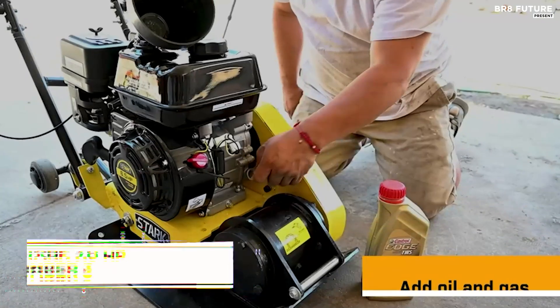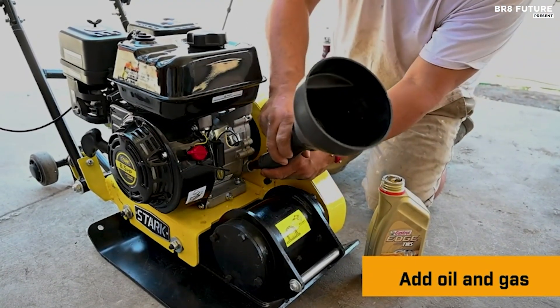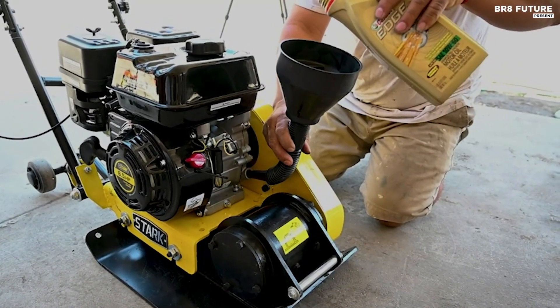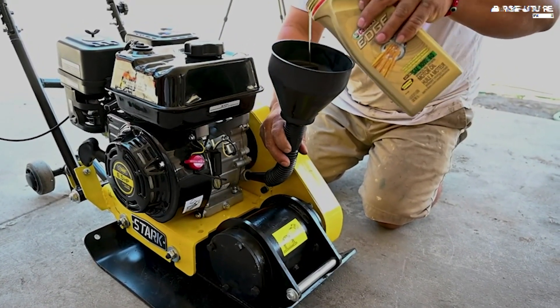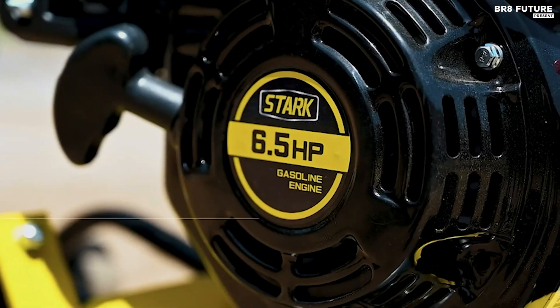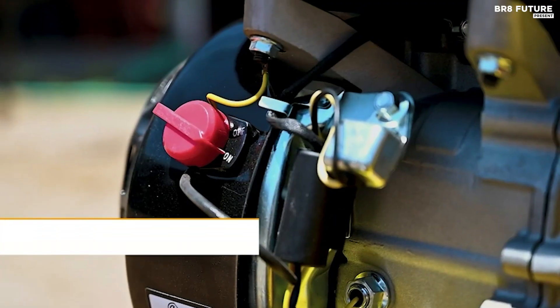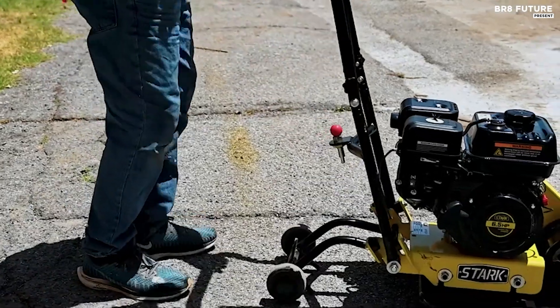The Stark USA 7.0 HP plate compactor stands out as a top choice among professional grade machines, earning its place as the number three best in its category. Powered by a robust 7.0 HP engine, it delivers an impressive 2,360 pounds of compaction force and operates at 5,000 vibrations per minute.